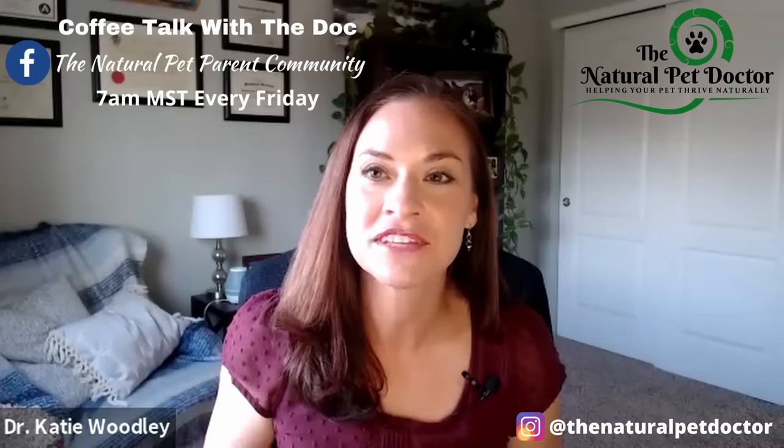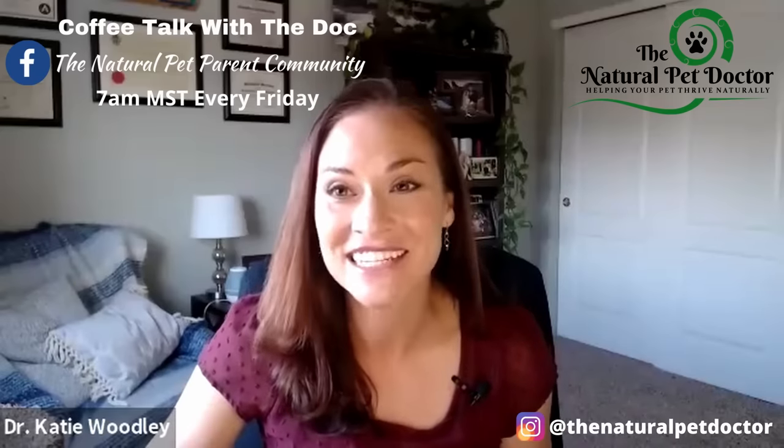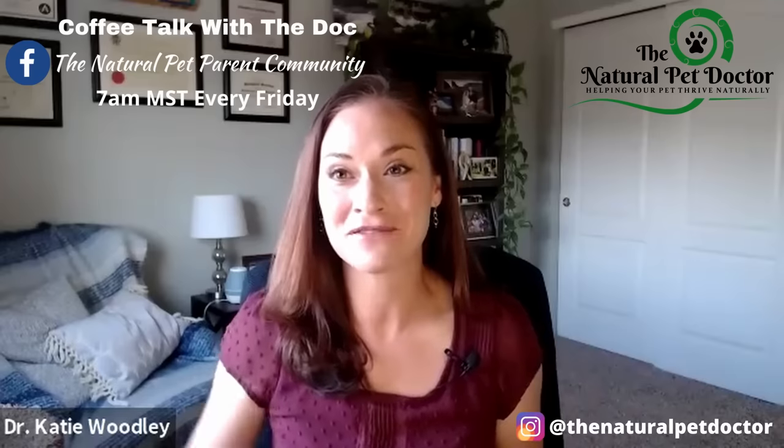I'm Dr. Katie Woodley, the natural pet doctor. This is our weekly coffee talk with the doc. Today we are talking about natural flea and tick repellents — what you can do to make your pet less tasty for those nasty little bugs and insects so that you can help them thrive and live a long and vibrant life.